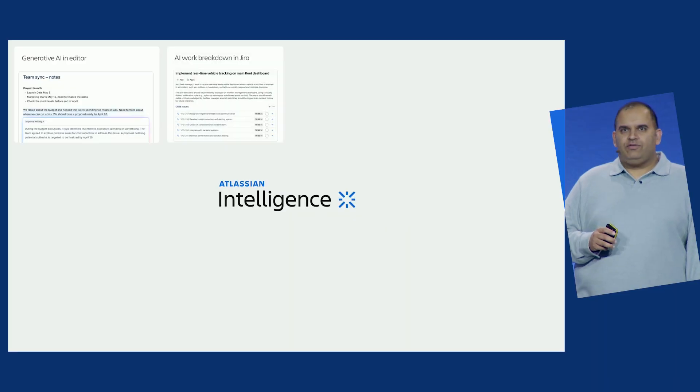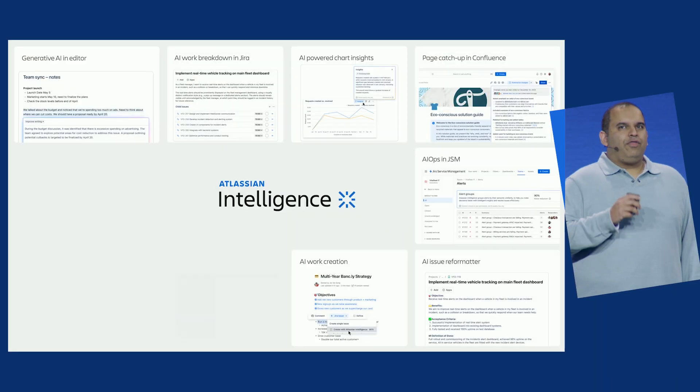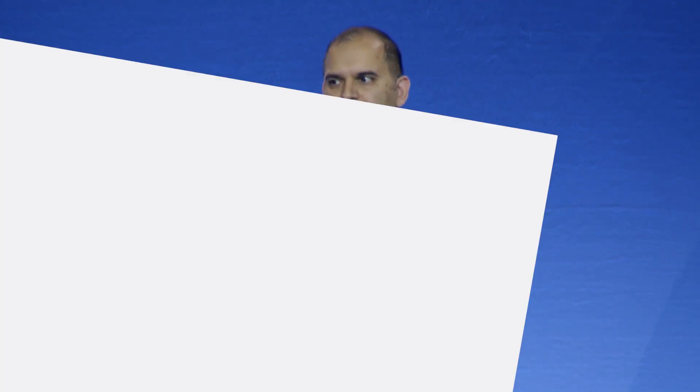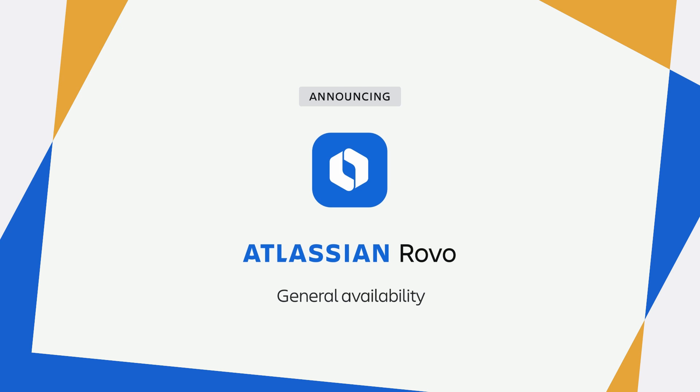I'm excited to tell you more about how we are transforming teamwork with AI. Less than one year ago, we released our first six AI features. Today, we are at over 33 AI features integrated into our product line. Rovo is Atlassian's first product made entirely for the AI era, and it represents a giant leap forward in unleashing the full potential of your team. And it's available to you today.